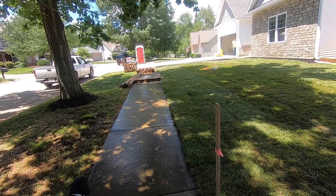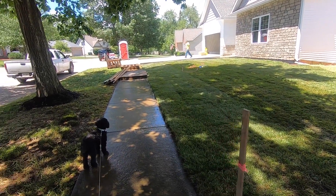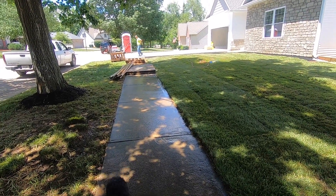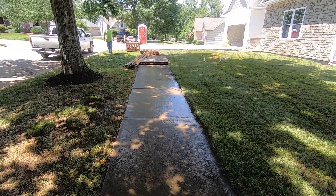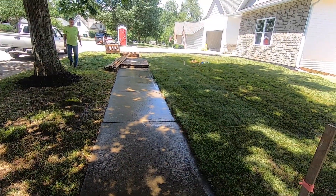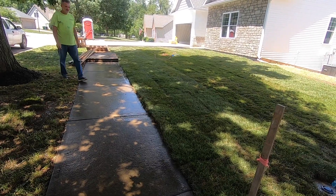How you doing? Looks good. What kind did you put down? Do you know? I didn't know if you knew what kind of grass you put down. Is it Kentucky bluegrass or tall fescue? Yeah, it's some kind of...